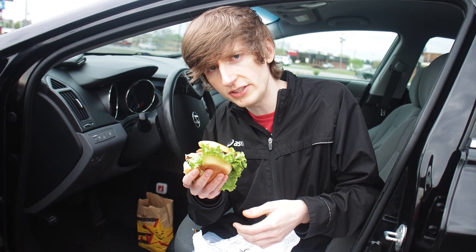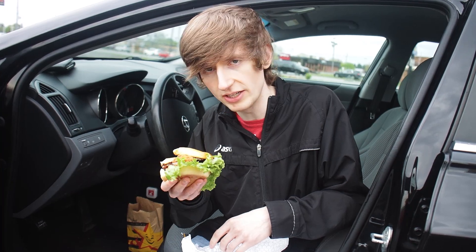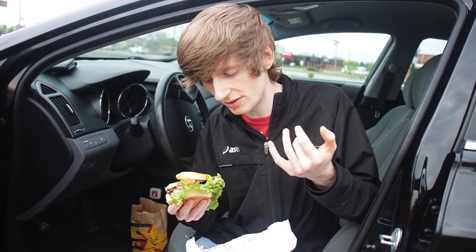If I had to compare it to anything, it's almost like a Tender Crisp from Burger King, but much better. Overall, I'm going to give this an 8 out of 10. If you like chicken sandwiches, pick this up. It's affordable, it's freaking massive. Give her a shot.